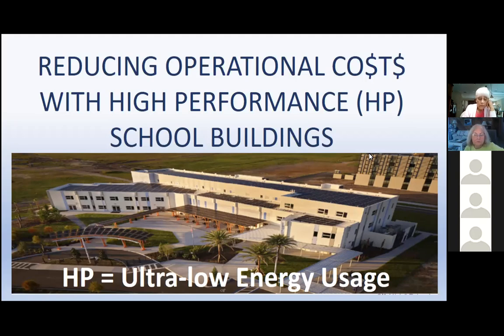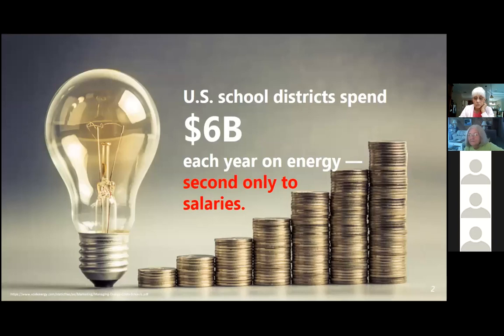If this building had been built to traditional standards and we tried to get it to zero energy, it would have meant covering the entire roof and then applying an acre of ground-mounted solar. That is really eye-opening. The focus of today's presentation is high performance building criteria — the specific strategies to tighten the building envelope, right-size the mechanical system, and get to a very low EUI before applying any solar at all. US school districts spend over $6 billion a year on energy, second only to salaries — a huge opportunity.